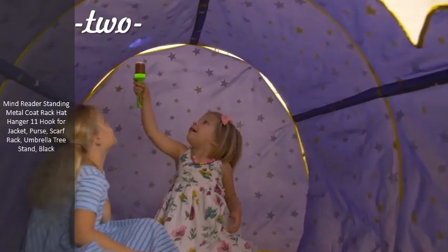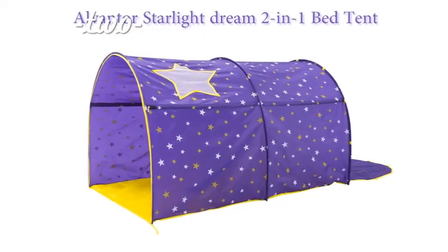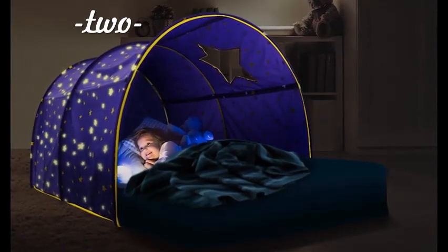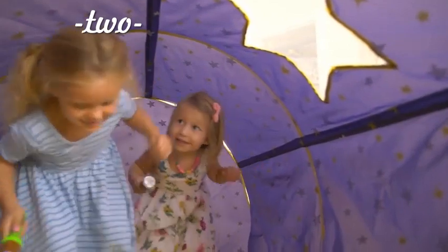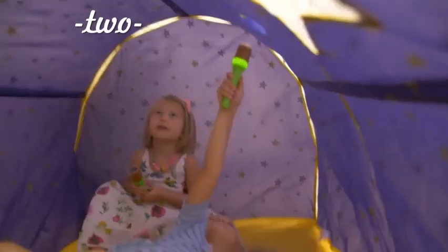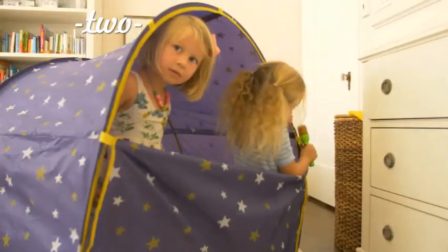If you have several siblings in a shared bedroom, they will thank you when you give them our Alvantor Starlight Dream 2-in-1 Bed Tent. Glow-in-the-dark stars design creates a starlight private space for your kids. You can imagine how excited your kids are when they sleep surrounded by a shining starlight sky, like sleeping outdoors under the stars on their own cozy bed.